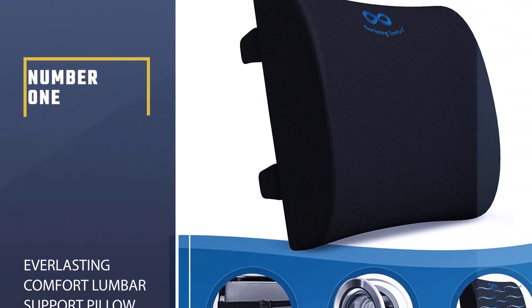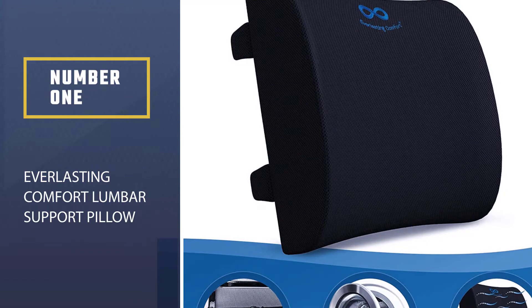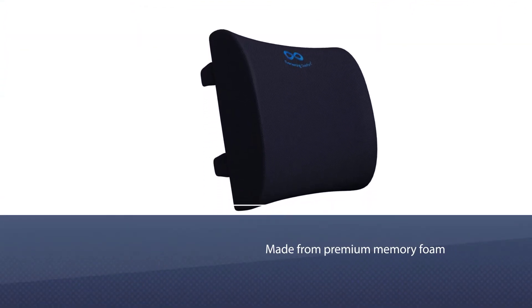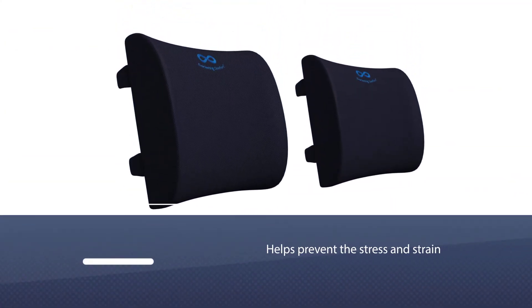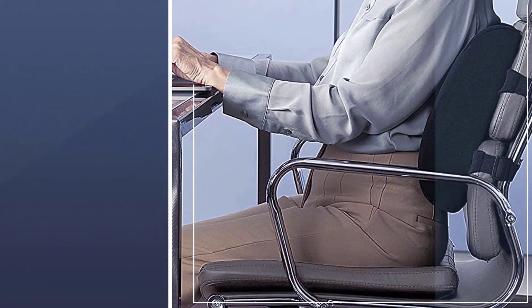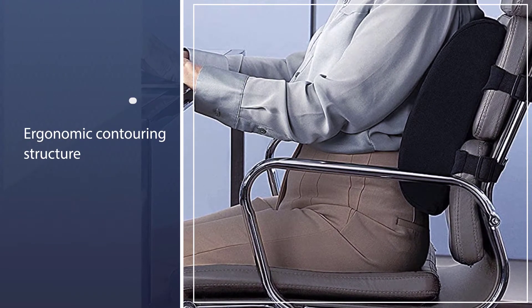Number 1: Most Popular — Everlasting Comfort Lumbar Support Pillow. Made from premium memory foam, this Everlasting Comfort Lumbar Support Cushion keeps your back happy. It's suitable for both acute and chronic back pain, and helps prevent the stress and strain commonly associated with driving for long periods of time. The design is also great for helping alleviate pain for more severe conditions, such as stenosis and herniated discs.